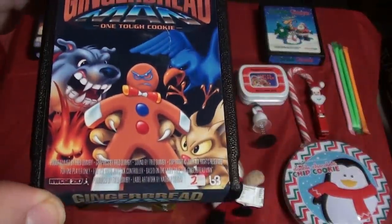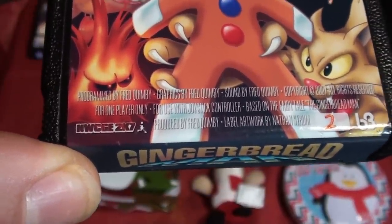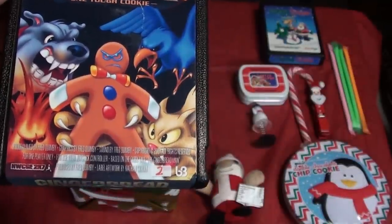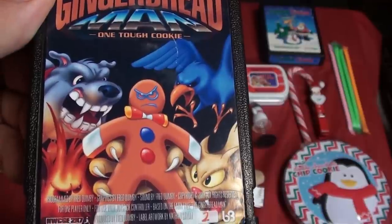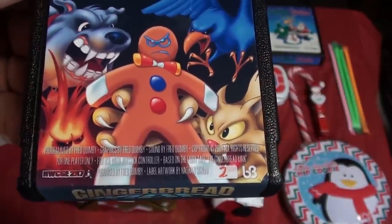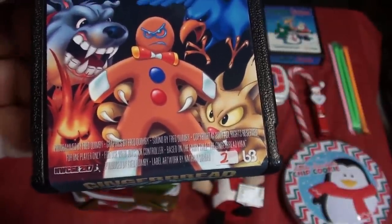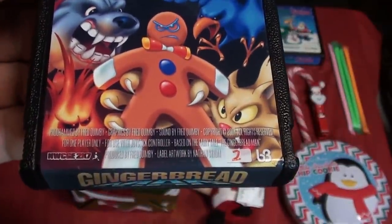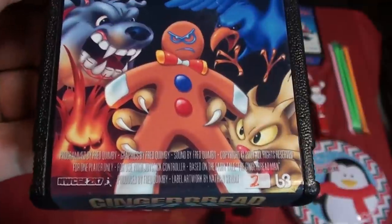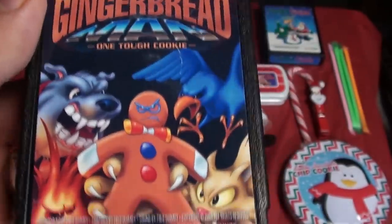This is a really special cartridge as well — this is Gingerbread Man. This is number 2 of 63, and if you notice in the very corner of it, it's NWCGE 2007. For people that don't know, NWCGE is the Northwest Classic Games Enthusiasts, a group of collectors that formed in Seattle. I was a late addition to this group, and this is what eventually was turned into the Portland Retro Gaming Expo. Rick Weiss, the president, went on to work with Portland Retro Gaming Expo.